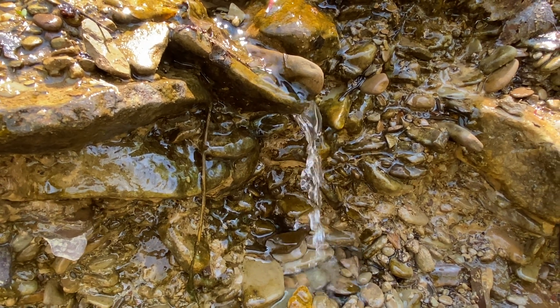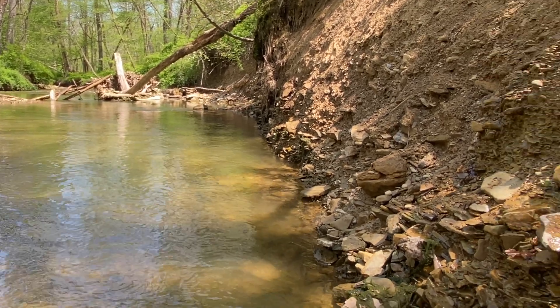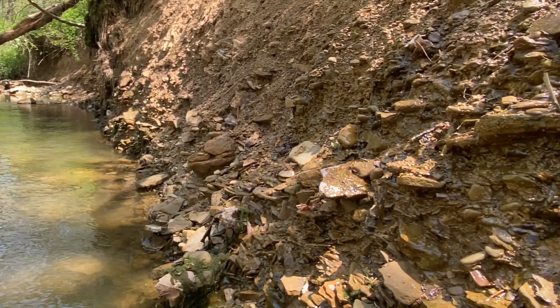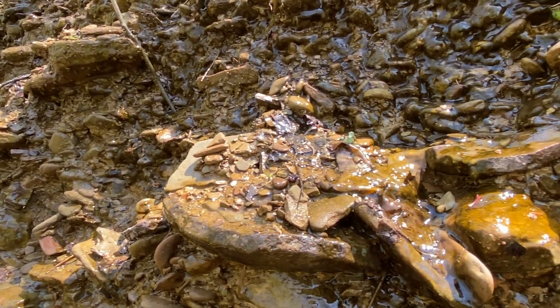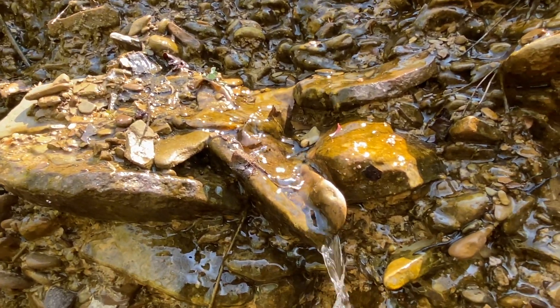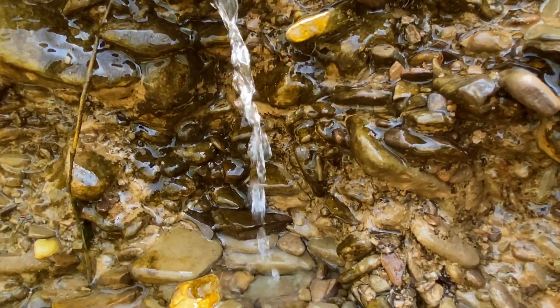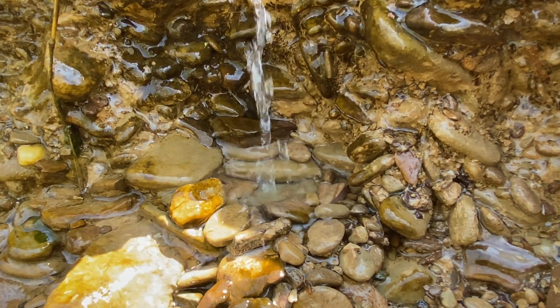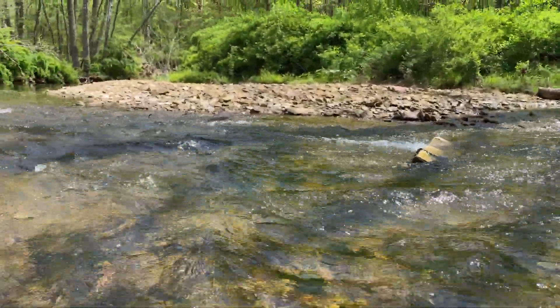Take a listen to this peaceful sound on Pine Run, a tributary stream that flows into the Clear Fork-Mohican State Scenic River. This water is cool in temperature and stays that way thanks to the shade of the large trees next to the stream.